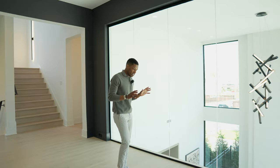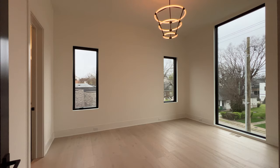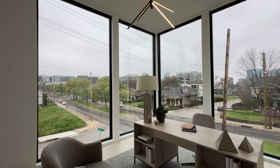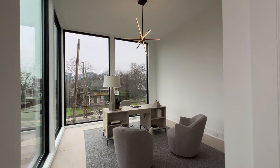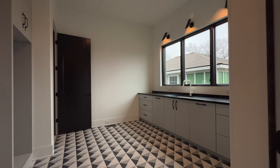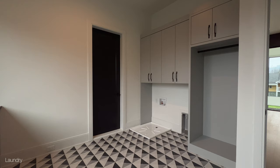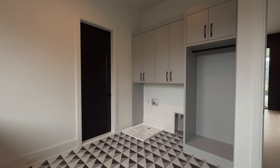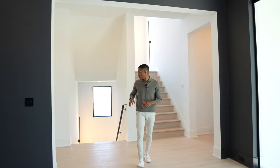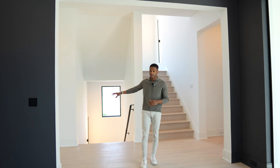Here on the second level you have two guest bedrooms. The front corner bedroom is window-wrapped and makes for a great home office. Both have ensuite bathrooms. Tucked around from the flex space, you have a full-size laundry room with custom cabinetry and unlimited storage space. Your elevator is also accessible on the second level and again on the third level.